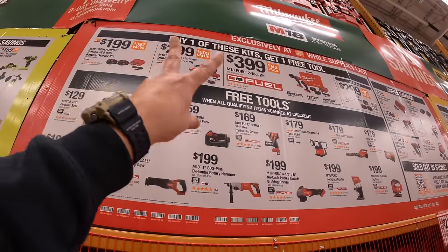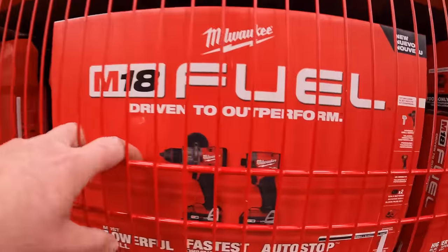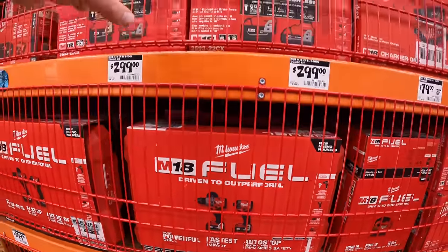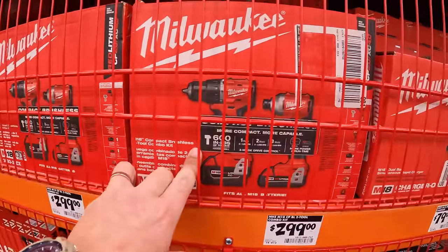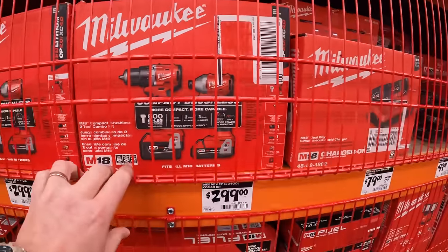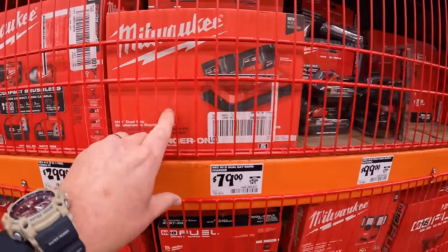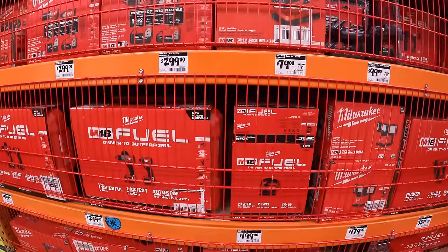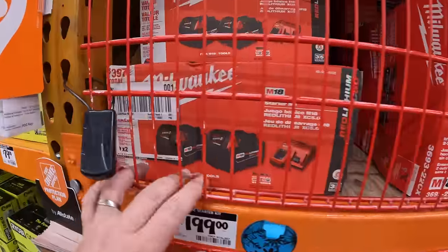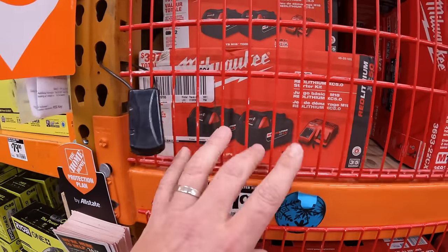And when it comes to these kits over here, this is the $3.99 kit and you get one free tool for Milwaukee. This is the $2.99 kit and you get one free tool. And the battery kit — $1.99 for two 5 amp hour batteries and a charger — and you get one free tool with that.